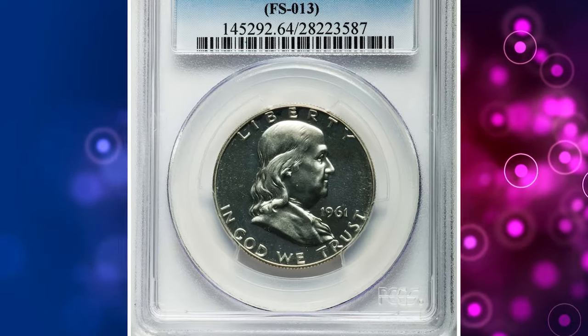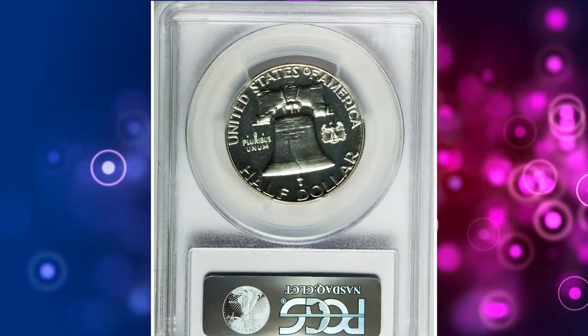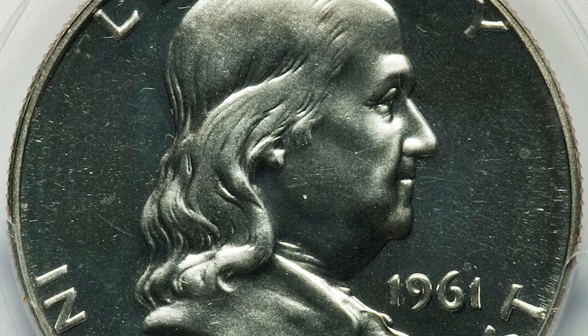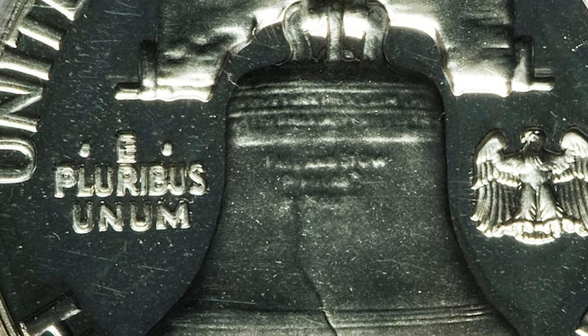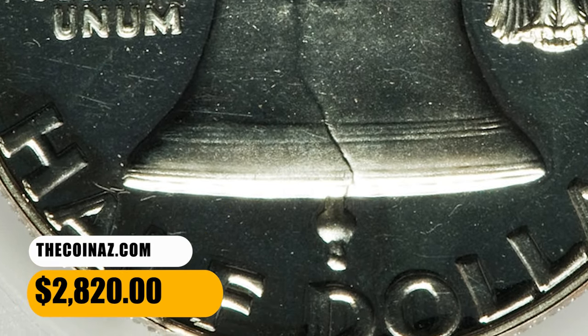Number 6: 1961 Franklin Half Dollar with Double Die Reverse, graded PR64 by PCGS. According to Heritage Auctions, this is a near-gem specimen of the classic naked-eye Franklin Half Dollar Double Die — an error rendered all the more embarrassing by its existence on a proof coin. Both sides are minimally toned with a faint suggestion of contrast. It was sold for $2,820.